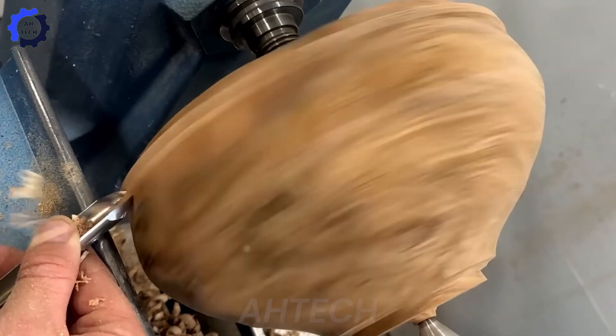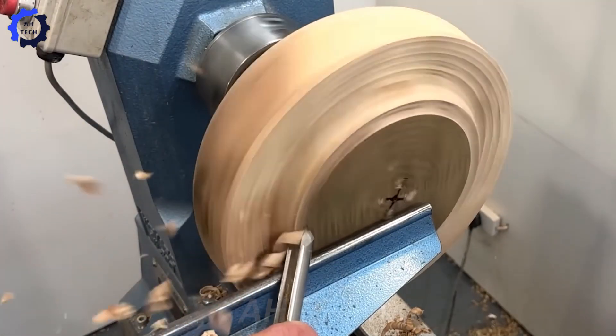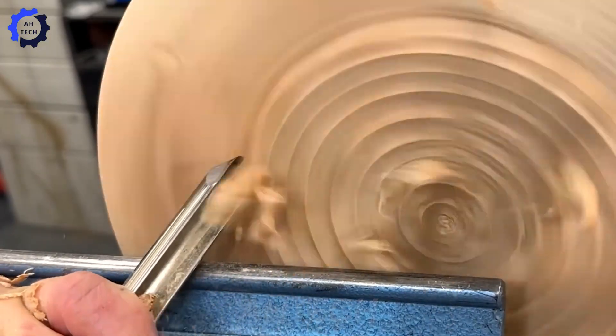Working 35% faster than traditional lathes, this powerhouse shapes intricate details and silky smooth surfaces effortlessly, saving time while turning wood into pure masterpieces.